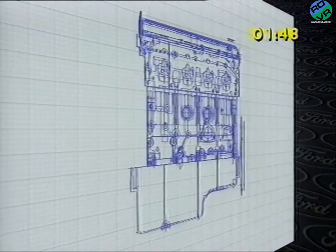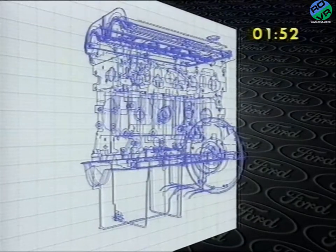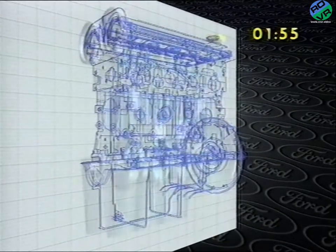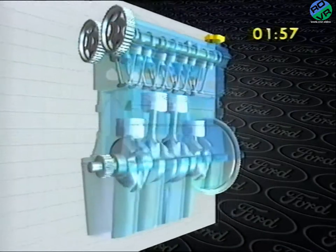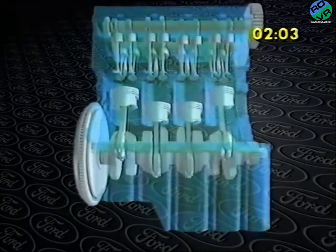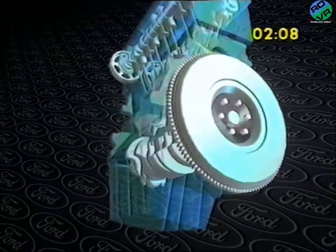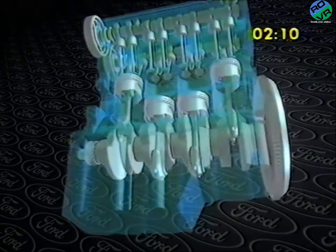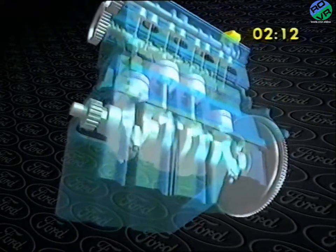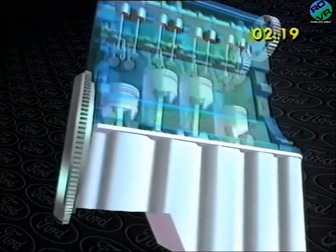The all-new bottom end has been developed to minimize noise and vibration. By retaining previous conceptual architecture, it benefits from the toughness and reliability of proven technology. The key to bottom end stiffness is the structural oil pan. Belted to the engine block and the transmission housing, the oil pan acts as a brace, reducing resonance and vibration.